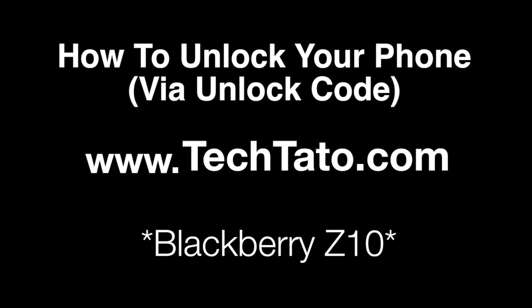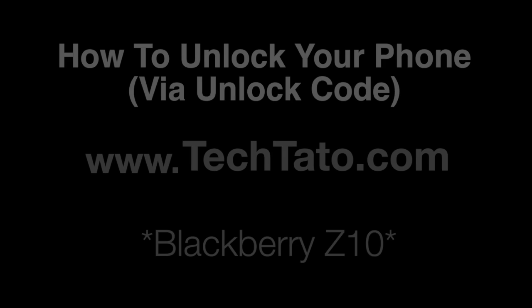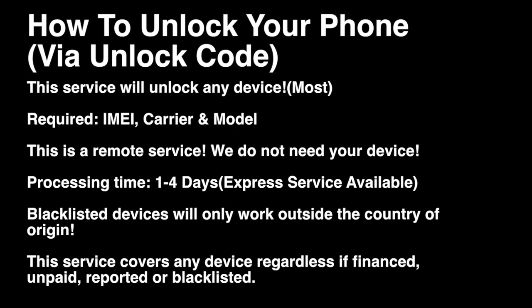I want to mention brief information about the service — what's needed, what's covered, and how to place an order if you're interested. Like the majority of services we currently offer, this is a remote service. We do not need your device. All we need are three pieces of information: the IMEI, the carrier, and the model. Standard processing time is one to four days, and we do have an express service available.